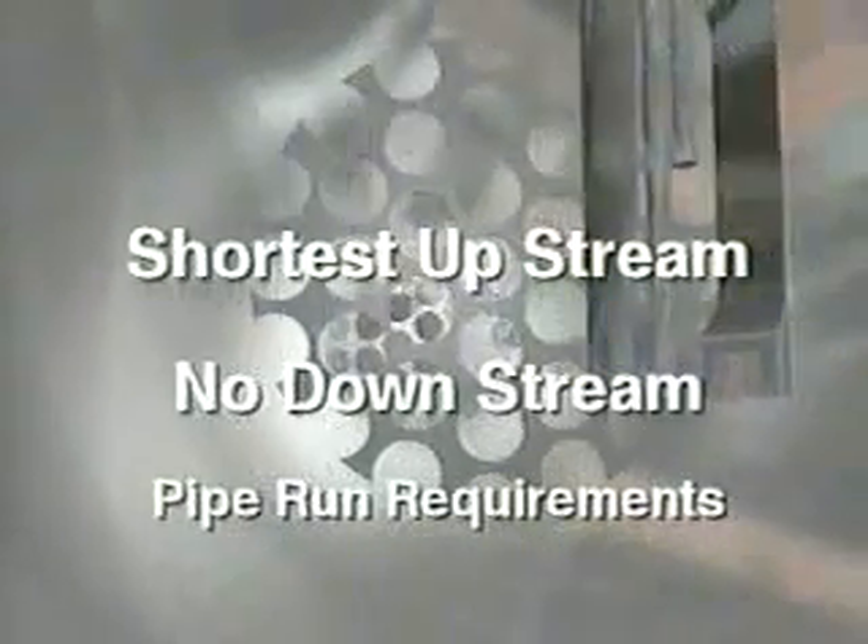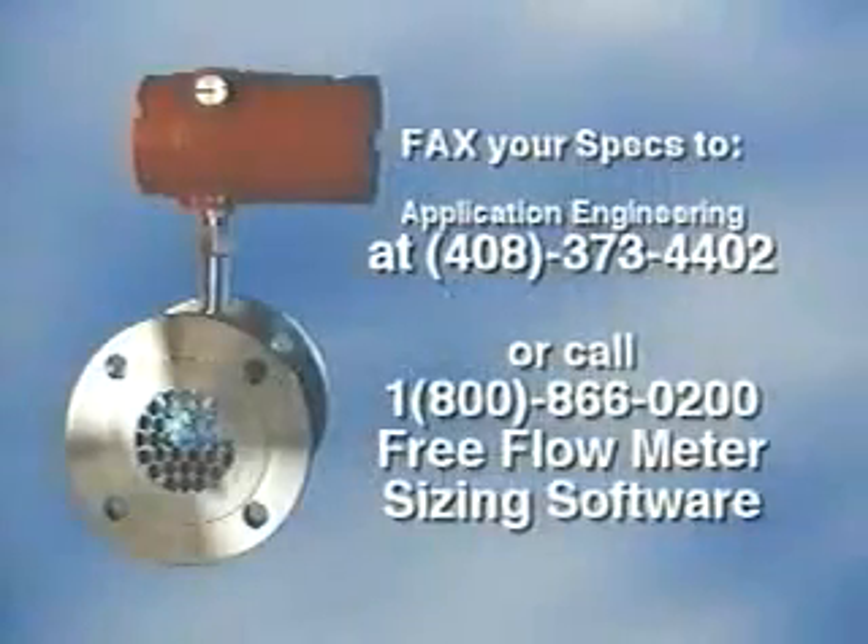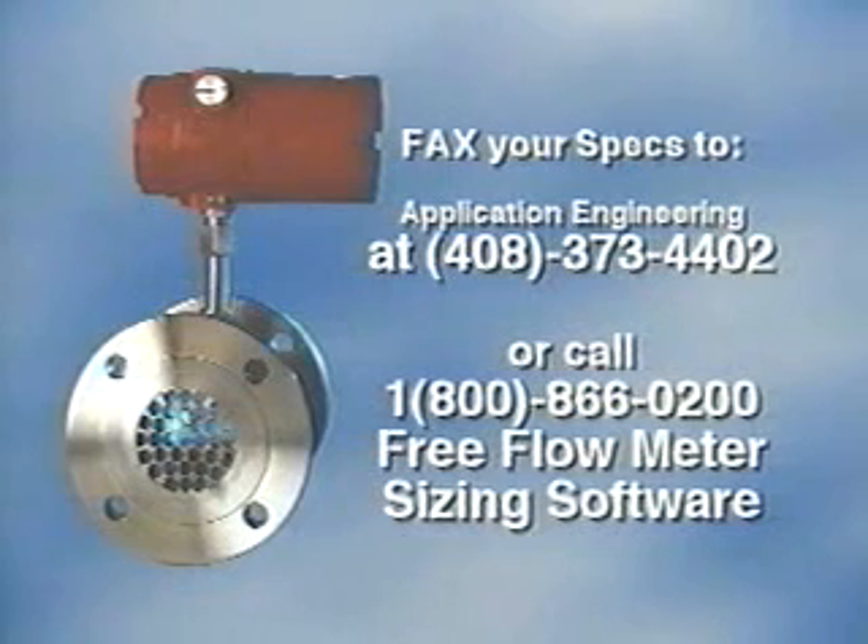Fax your specs to application engineering at 408-373-4402, or call us at 1-800-866-0200 for free flow meter sizing software — we'll send you the details.